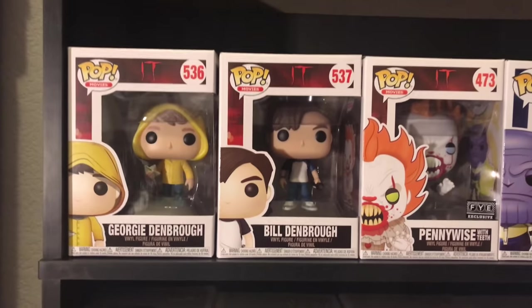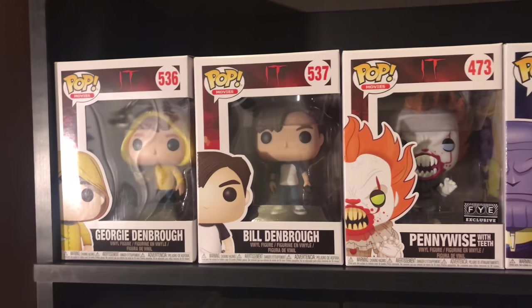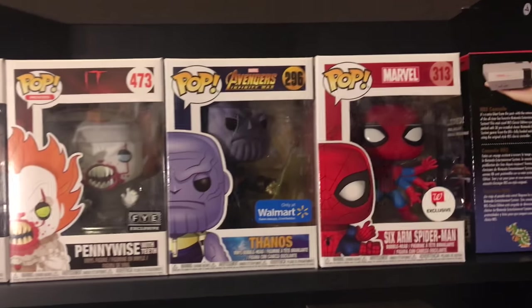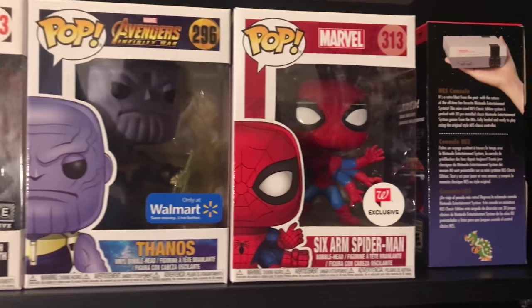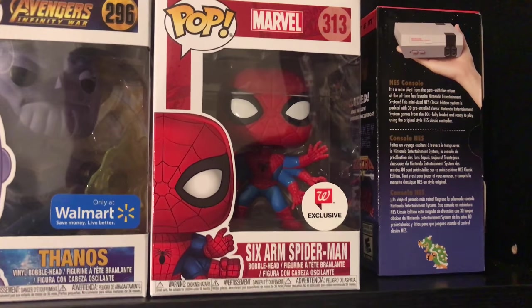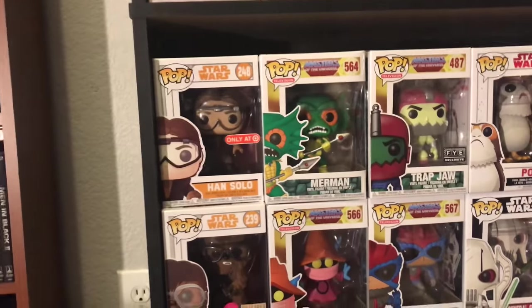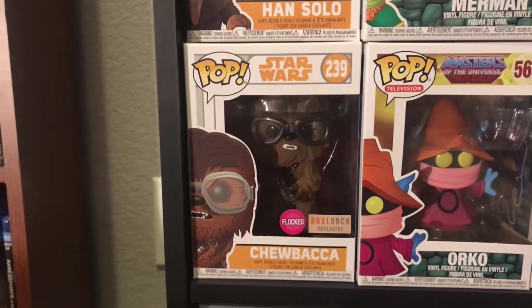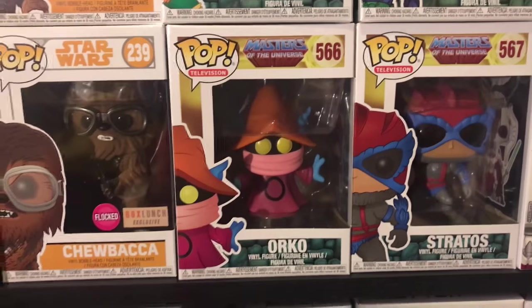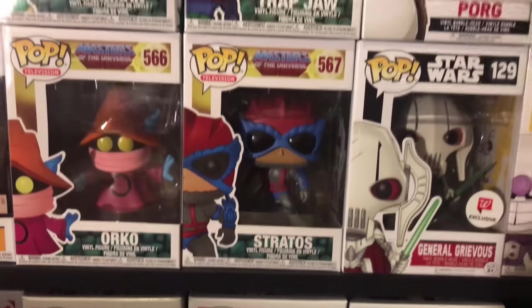Come down over here. I got Georgie, Bill, Pennywise, and the FYE exclusive Pennywise from the It movie — fantastic movie. I have the Walmart exclusive Thanos that a co-worker gave me. I have the six-armed Spider-Man, a Walgreens exclusive — really cool, definitely wanted that one. Coming down here I have the Target exclusive Han Solo, the flocked Chewbacca from Boxed Lunch, Merman, Orko, and the FYE exclusive Trap Jaw — all from Masters of the Universe.